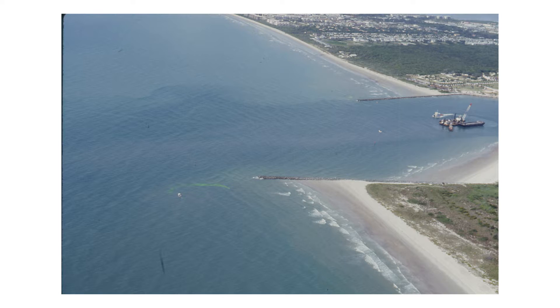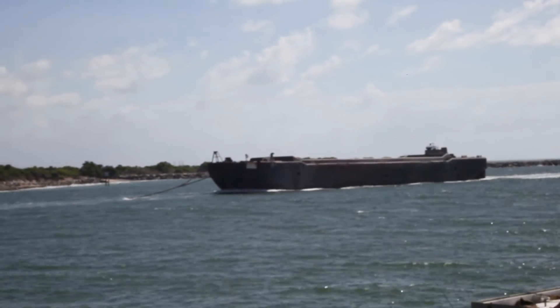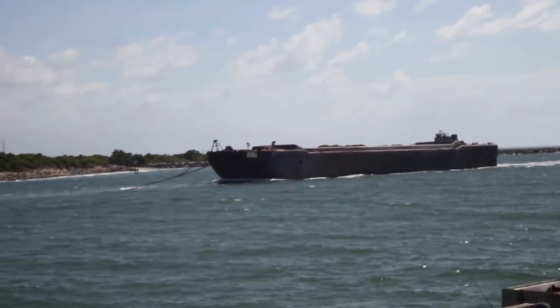The Inlet Management Plan allowed for the reconstruction of jetties on both sides of the inlet to make them longer and taller, in order to keep the sand on the beaches and not falling into the inlet where it was then dredged and dumped offshore. The plan also stipulated that good quality sand dredged from the channel would be restored and placed on the nearshore seabed, and not dumped offshore.